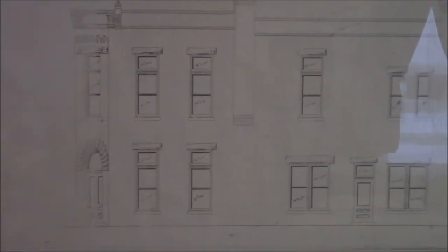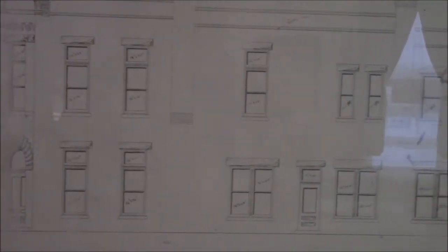One thing we found also was the original blueprints for this building in the attic. This is a photocopy of them — the originals have been preserved. The original blueprints were actually on silk, and they were in great condition, so we've preserved those as well.